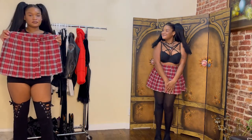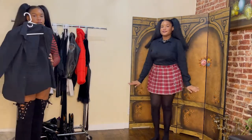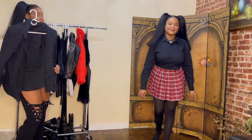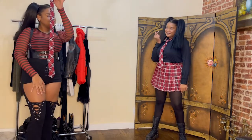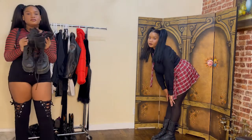We're starting off with the schoolgirl outfit. I have this plaid skirt, some black tights, and a black collared shirt. I have to spice it up, so we're going to add the matching tie to this look as well. I just have my Doc Martens on. I love this look on me and it's definitely a go-to for this fall — so, so, so cute.